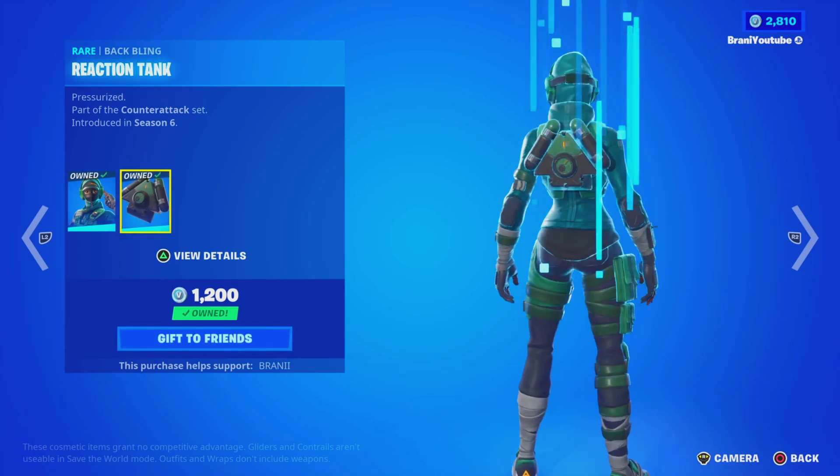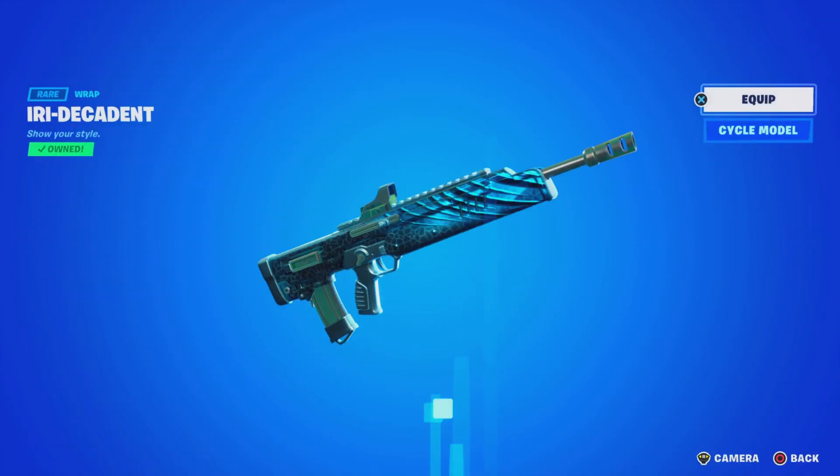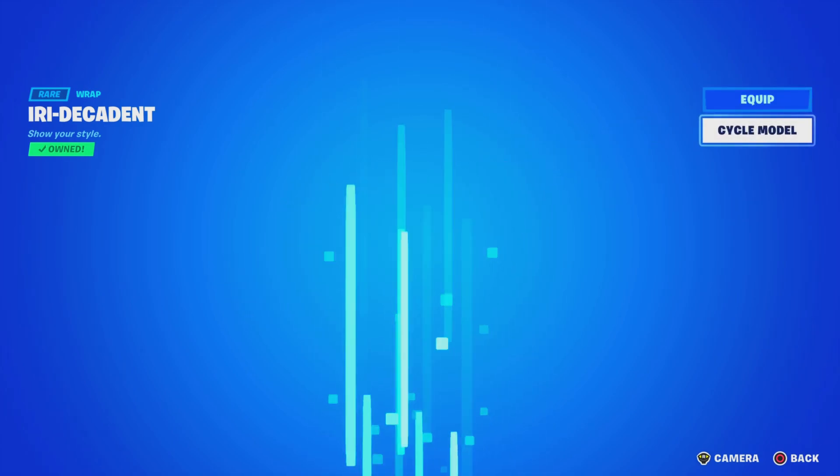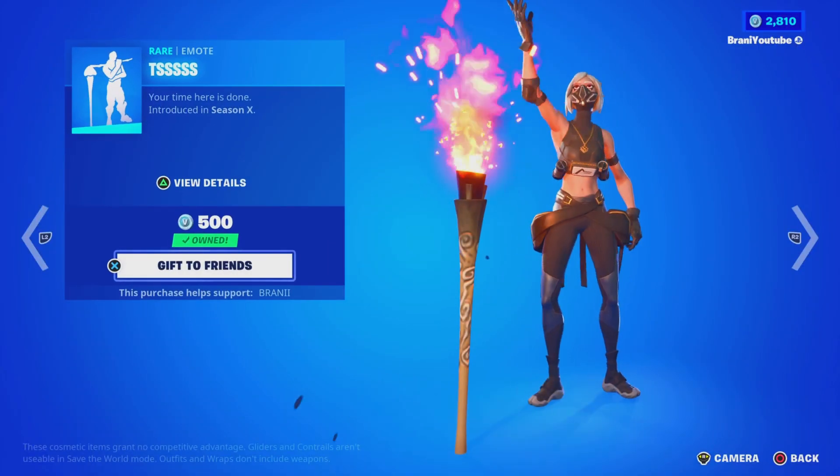This skin is back. Isn't the male version of this one rare? I don't know, let me know down below in the comments. This wrap is back — I guess it's rare. I don't know, it looks pretty nice. I don't even know I own them. This pickaxe is back.